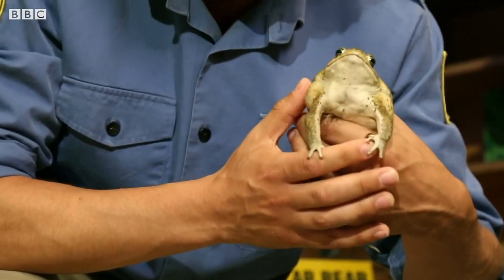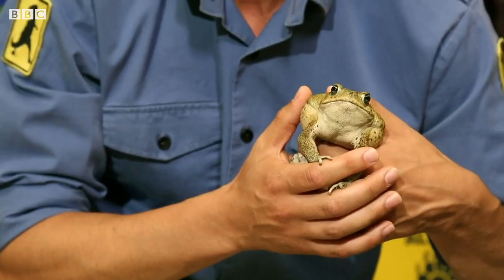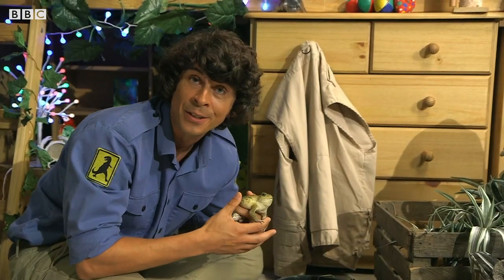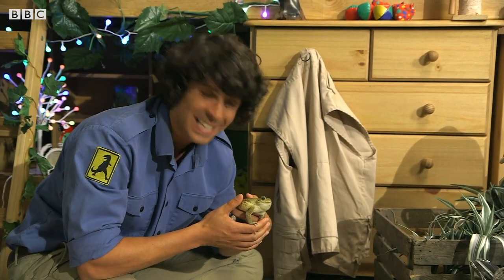These are one of the biggest toads in the world. Now cane toads make a fantastic sound. Listen to this — it's like this. You try and make that sound. Go on. It sounds a bit like a chicken, doesn't it?